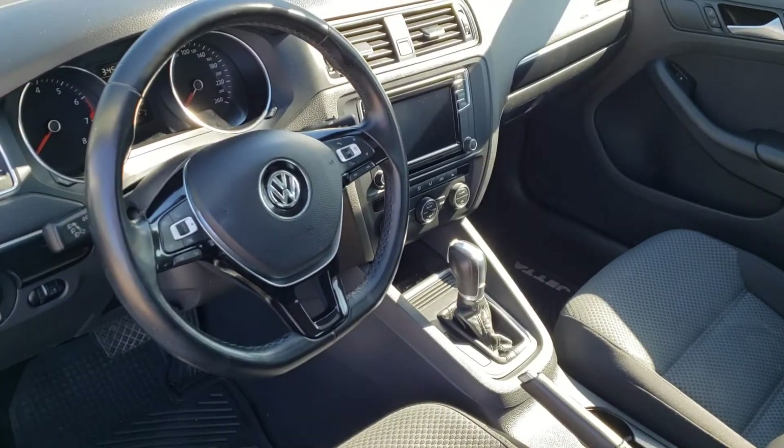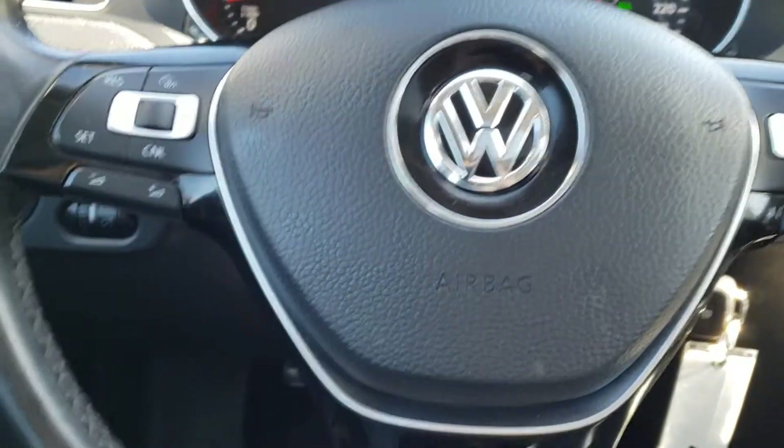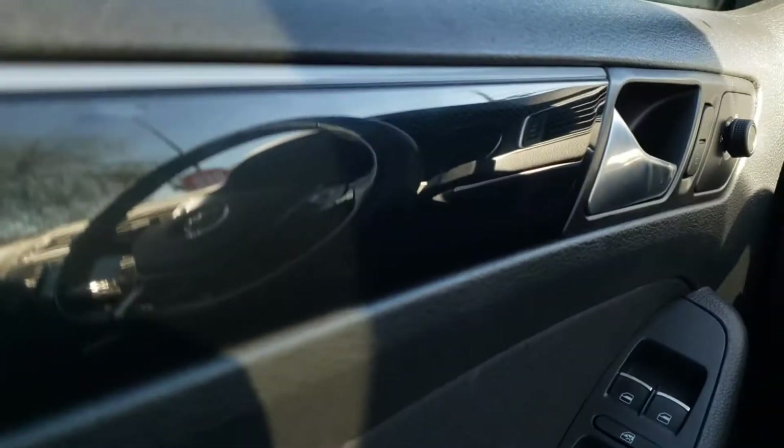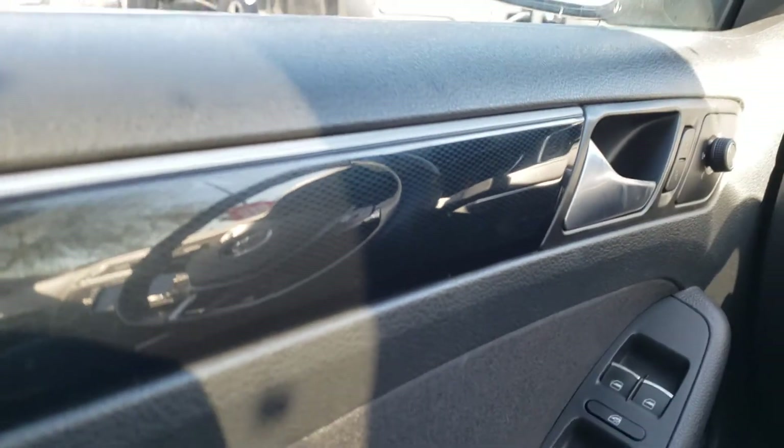So let's go ahead and hop inside, fire this vehicle up, and take a look at all the notable interior features. The features inside this Jetta start over here on the driver's side door. There's a really unique trim just next to the door handle — it's hard to see on camera but it looks very nice and gives the vehicle a premium finish.